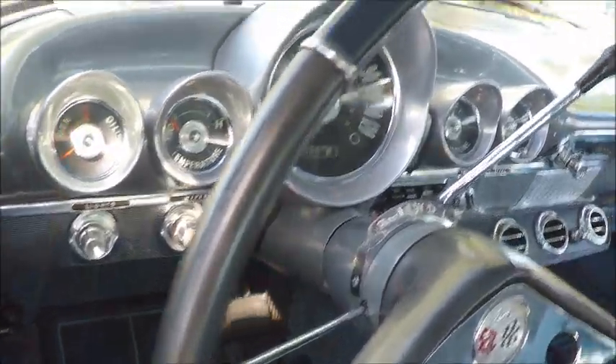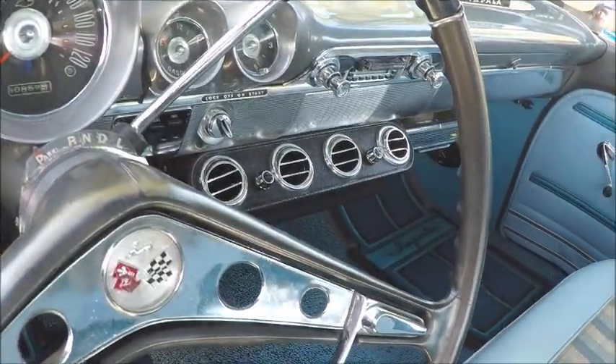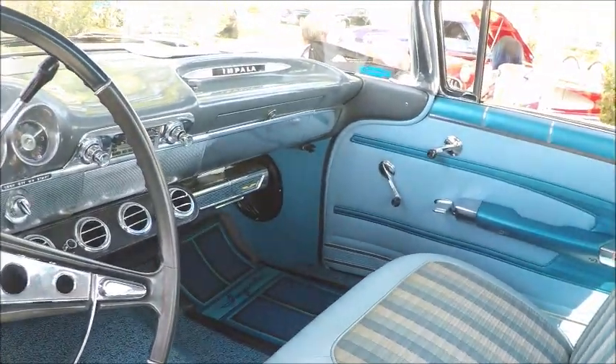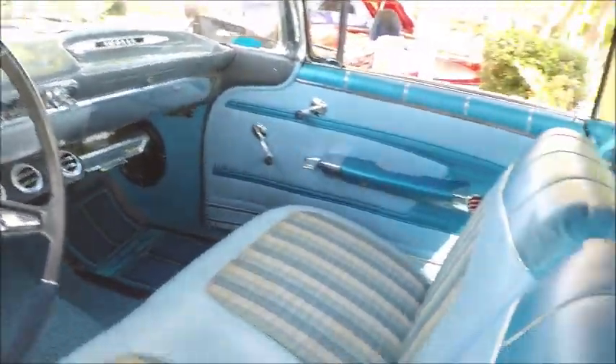Here we have the neat dash — it's pretty neat. And also the air conditioner, which evidently was an option for this car. On the right is a Kleenex dispenser, which again was a popular option in the day.